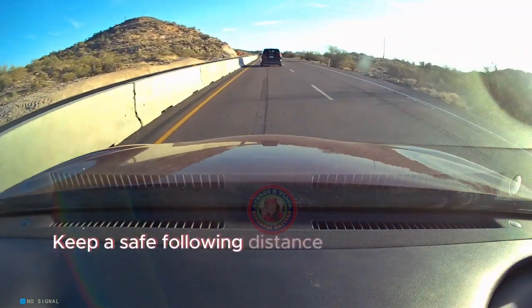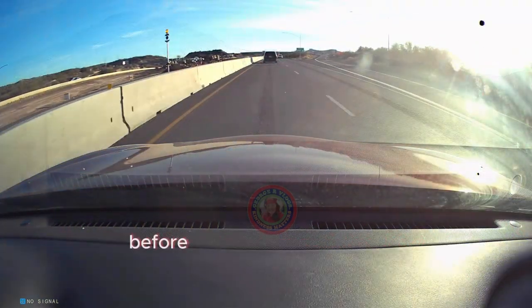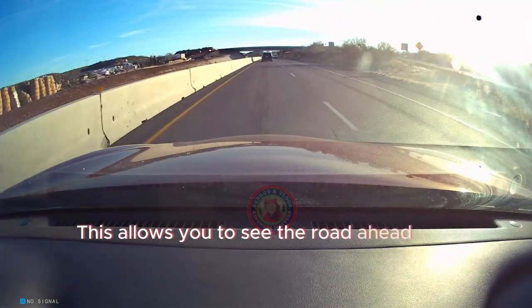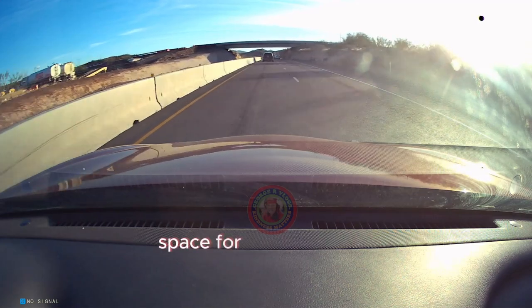Keep a safe following distance behind the trailer before attempting to overtake. This allows you to see the road ahead and provides space for maneuvering.